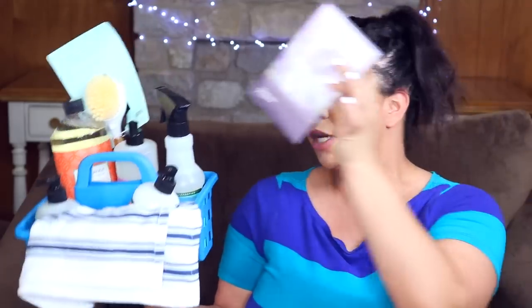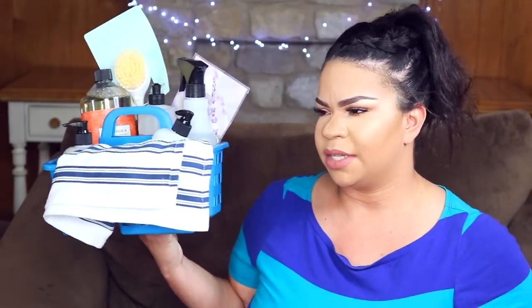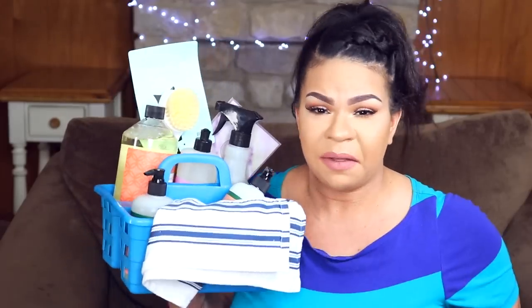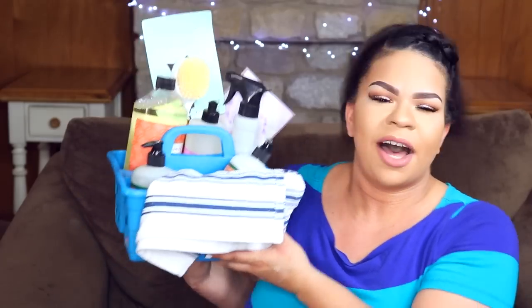I also put in one of these scent sachets and it smells so good. I know cleaning is one of those things not everybody likes to do, but when you use really good products that smell amazing, it makes it a totally new experience. I'll have all of this stuff linked down below if you want to check it out.